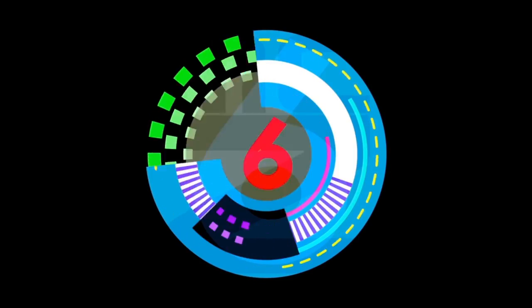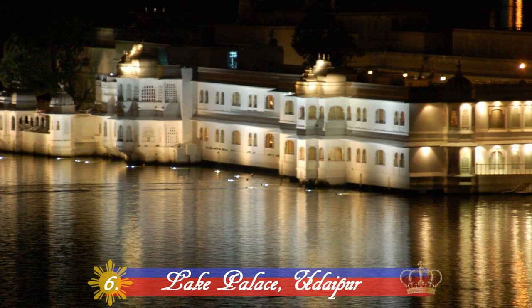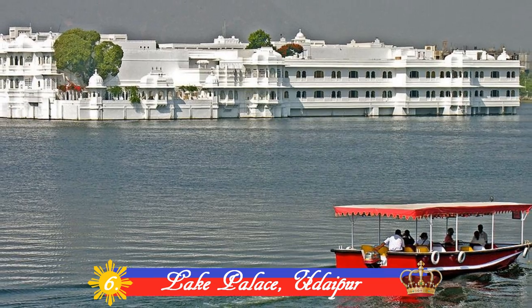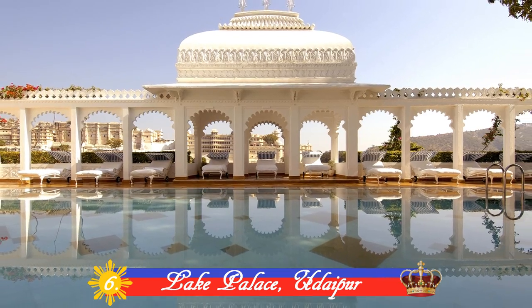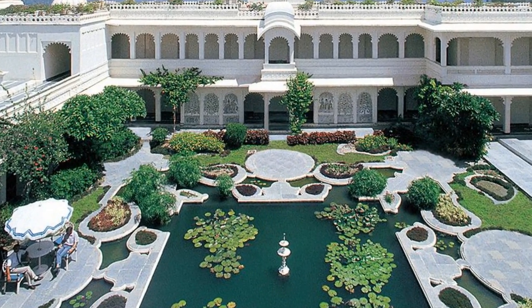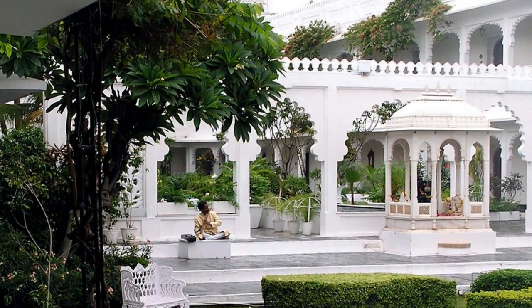Number 6: Lake Palace, Udaipur. Lying on a 4-acre natural island on Lake Pichola, this exquisite palace is like a pearl that emerges from the placid waters of the lake. Built between 1743 and 1746 under the direction of Maharana Jagat Singh II, it is regarded as the most romantic hotel in India.